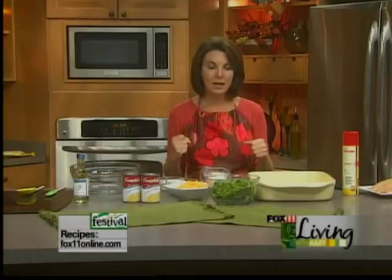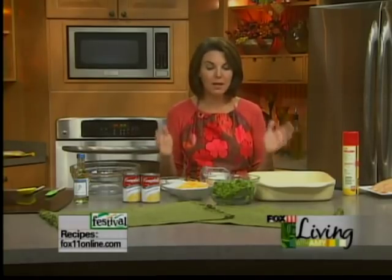Now this is a new casserole recipe and I'm really excited about it because it's got a lot of my favorite things in it, and my husband Bob is going to love it. I always say one of the reasons he married me — and I know it's true — is because I had him over for dinner one time and I made this amazing chicken casserole.